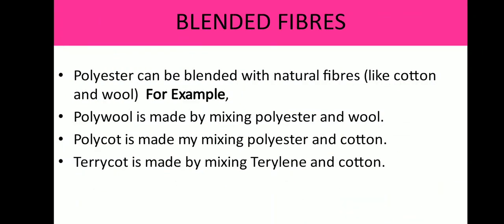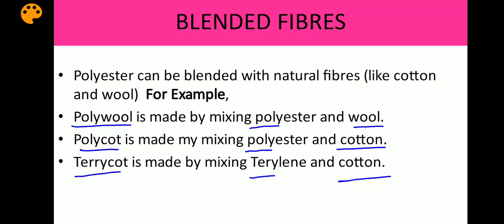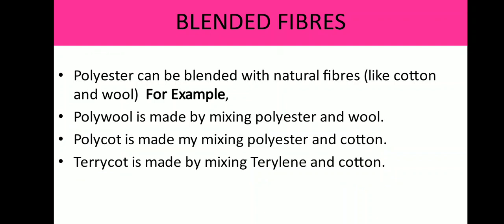Now let's talk about blended fibers. Blending means mixing. Polyester can be blended with natural fibers like cotton and wool. For example, polywool is made by mixing polyester and wool. Similarly, polycot is made by mixing polyester and cotton, and terricot is made by mixing terrylene and cotton. Polywool, polycot, and terricot, as the name suggests, are fabrics made by mixing or blending two types of fibers.